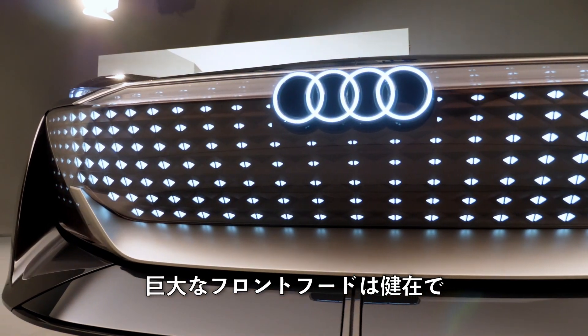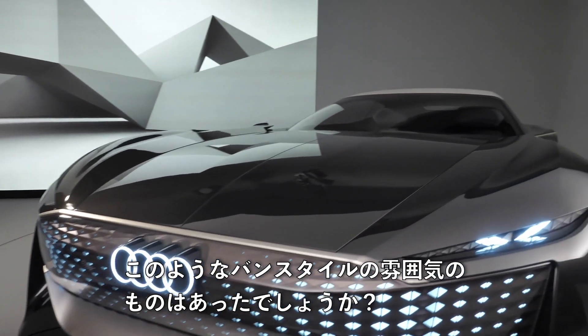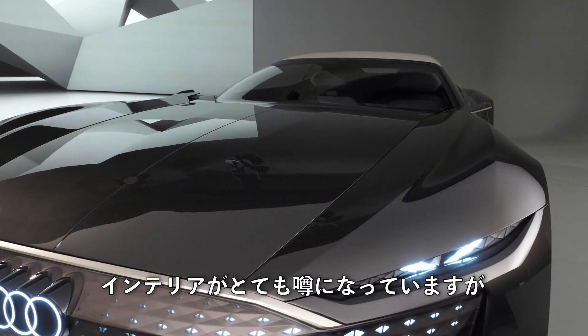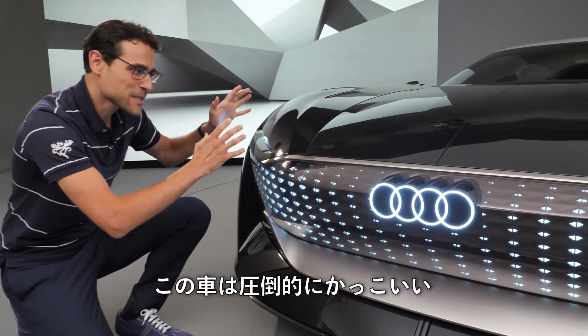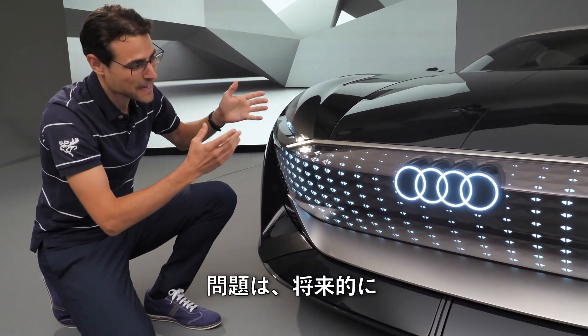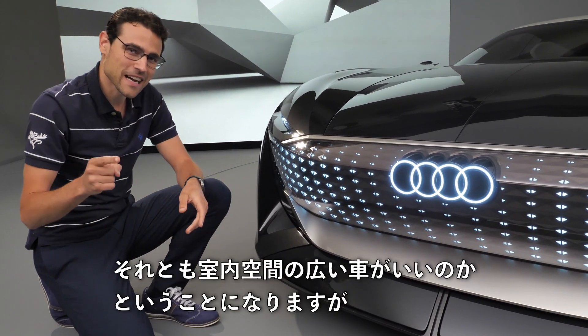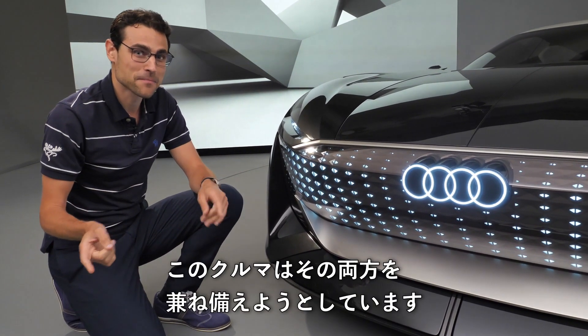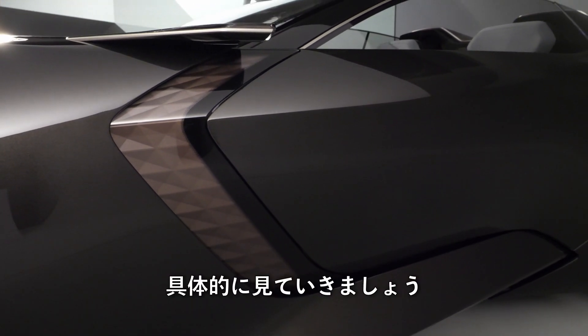It still has the huge front hood, and that's the big question. We've seen so many electric vehicles with a van-style atmosphere — very roomy on the inside but they don't look so cool. This car predominantly looks cool, and the question is: in future, do we want cool-looking cars or cars with more interior space? But this car actually tries to combine both.